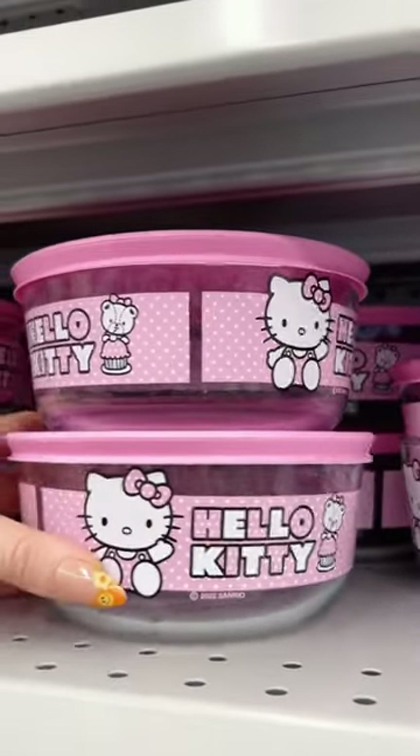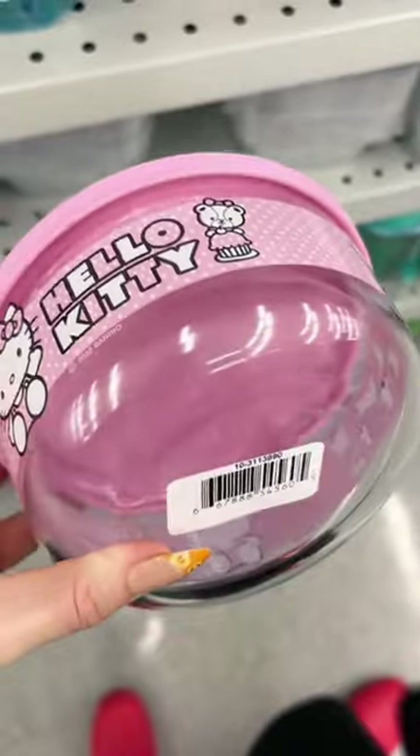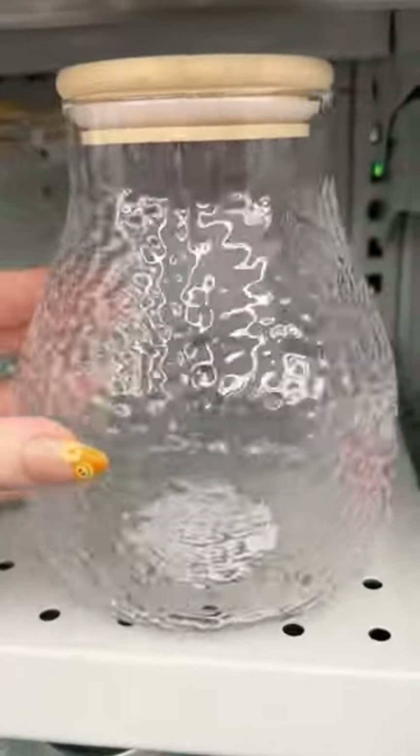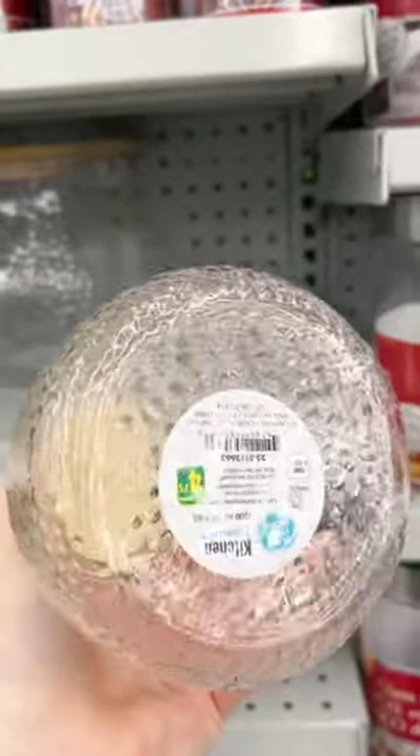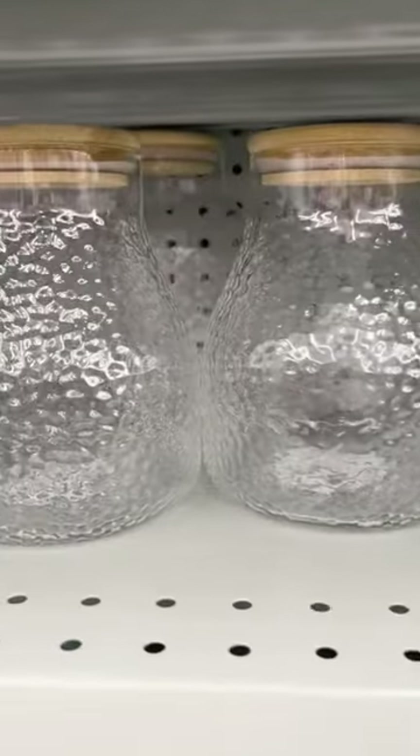Miss Hello Kitty does not even need an introduction. It took everything in my body and soul not to buy a complete set of these. The texture, shape, and size of these storage jars were really cool, and I know that size doesn't matter, but like in this case for $4.75, I think it does, and it's a win.